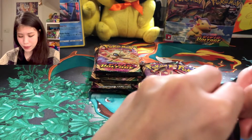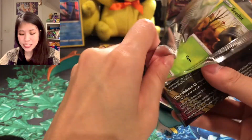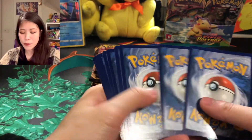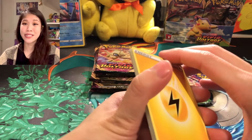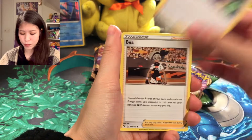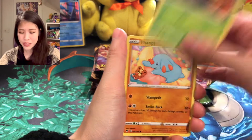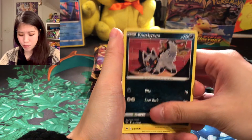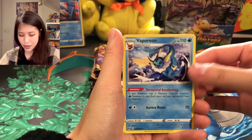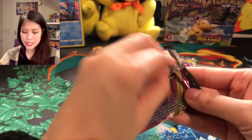Next we have the Rowlet pack. My ultimate chase card for this set is the Chungky Chew, but people say the chance to pull that card is one in one thousand, so I don't really expect to pull it. Bebe is also one of the trainer cards you can get. We have: Fancy, Supper, Potion, Runerigus, Reversal of Lucario, and Vaporeon — non-holographic.